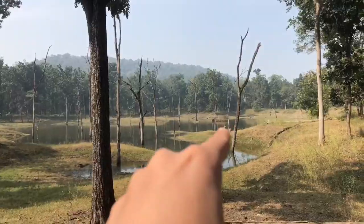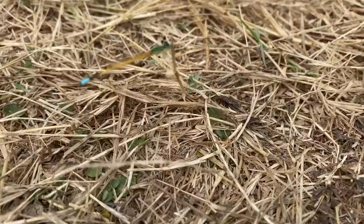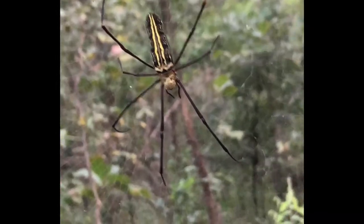Here are the jungle surroundings of Pench. Spotted Deer and Sambar Deer were spotted first. Indian Bison and Antelope were the other herbivores we found. I also clicked this cool damselfly and spotted more than 100 webs of giant wood spiders.